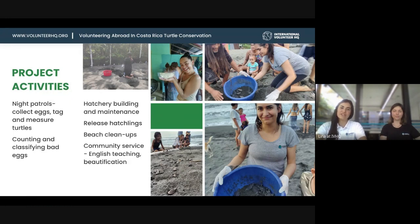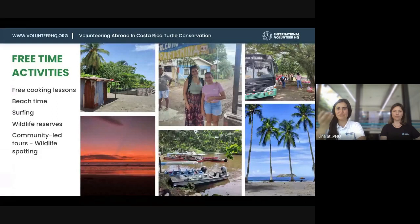There's also a community service component within the village — since all activities surround the conservation effort, it's important to convey the message of conservation. Volunteers help with English lessons and beautification projects around the village, which is very valuable. In terms of free time, there are community-led tours involving a local taking you in their boat for wildlife spotting, visiting nearby wildlife reserves, and on the Pacific side you can do surfing and beach hopping. Within the village they offer free cooking lessons — when I was there they were learning to make empanadas filled with beans and cheese.